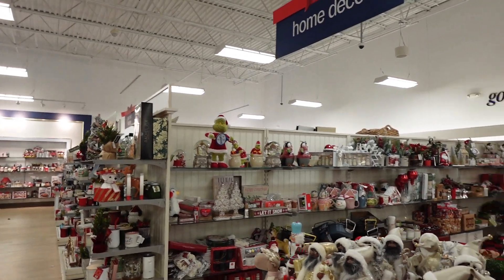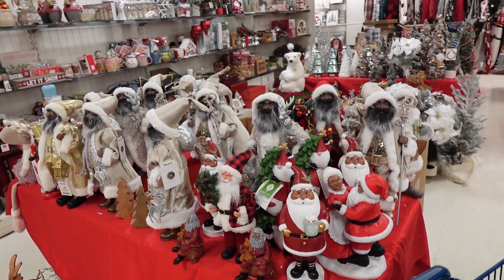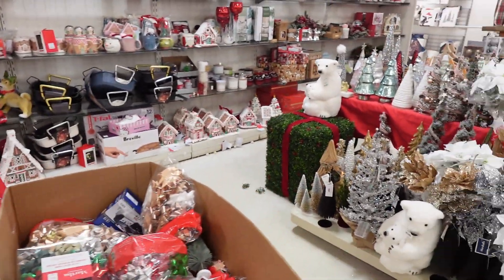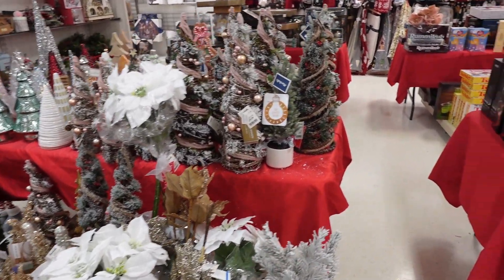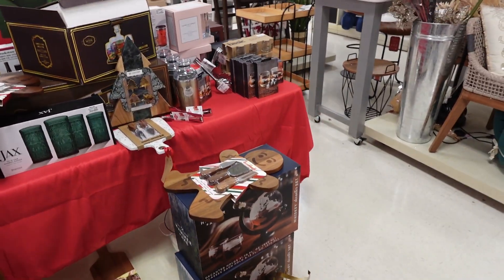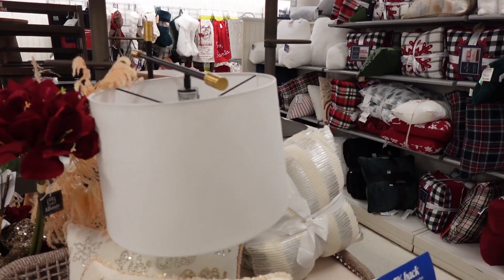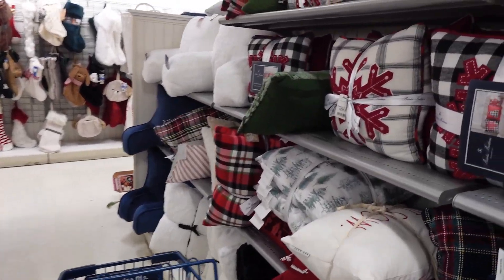I'm in Marshall's just checking out what they have today. Santa Claus, Christmas trees — lots of pillows. Hoping that music doesn't get me copyrighted.